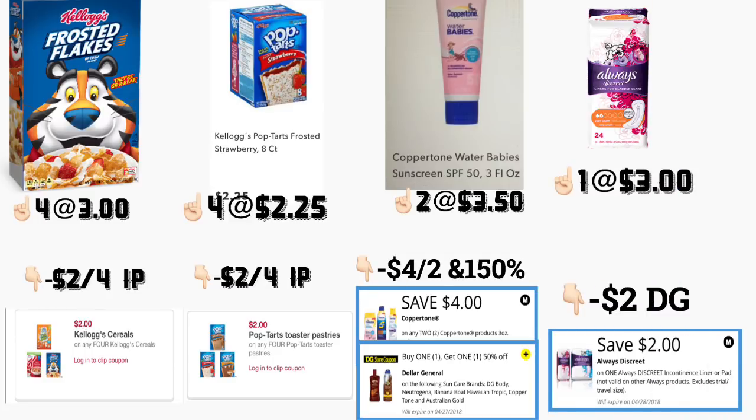En el primer escenario, va a comprar cuatro de los Frosted Flakes, que están a tres dólares cada uno. Va a imprimir un cupón en KelloggsFamilyRewards.com de dos dólares en la compra de cuatro. También va a comprar cuatro de los Pop-Tarts, que están a dos dólares con veinticinco centavos, y hay un cupón para imprimir en el mismo sitio web de dos dólares en la compra de cuatro.